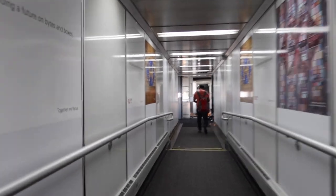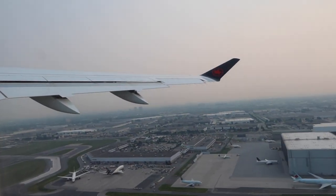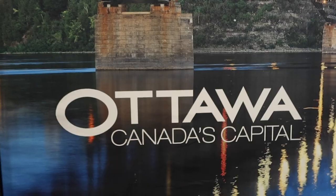I made it through on my first flight from Toronto to Ottawa. I just got off my flight and I'm here in Ottawa now, just waiting. I have a layover and then I'm going to be flying to Montreal.